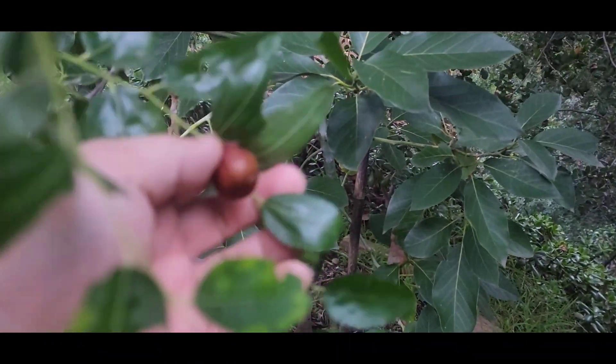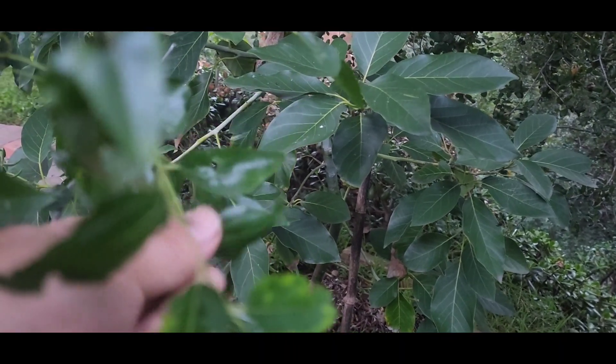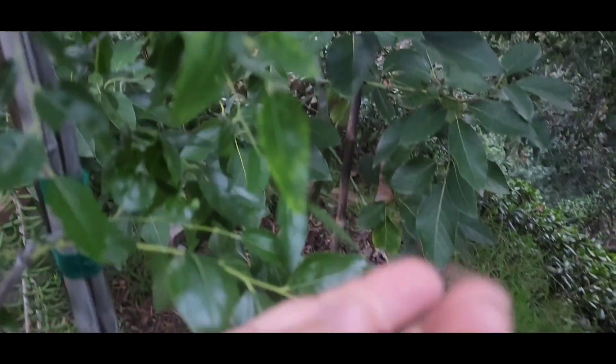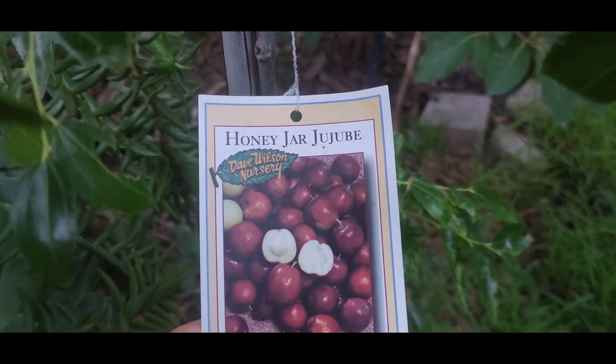Here it is. It's nice and red so it's time to pick it off. I'm glad the birds didn't get to it or the squirrel. So I'll pick this little one off. This is a Honey Jar jujube.